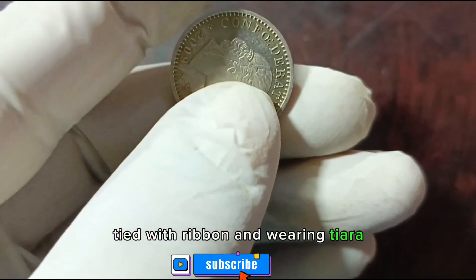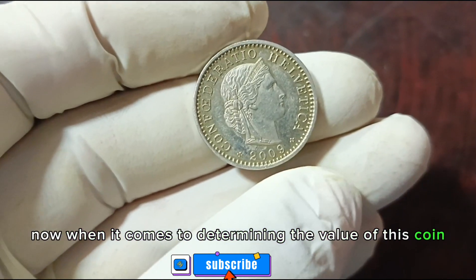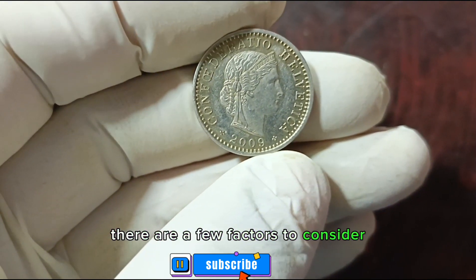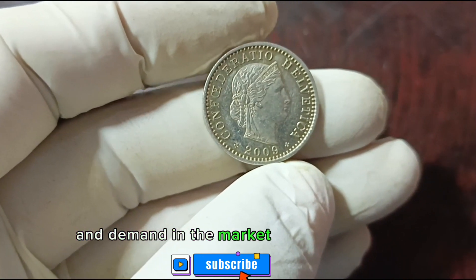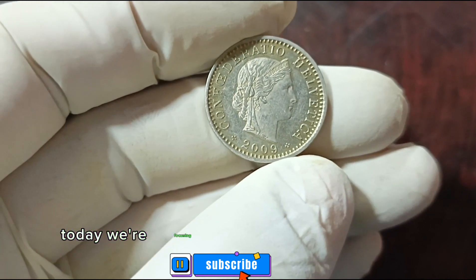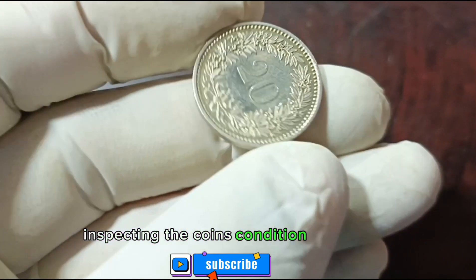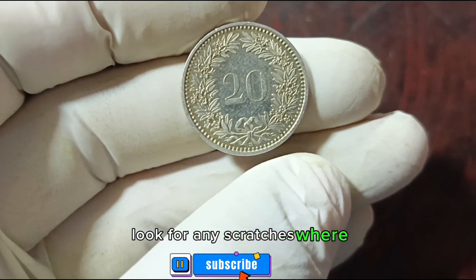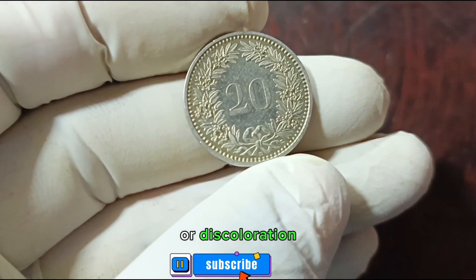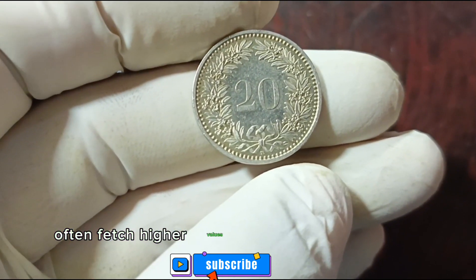When it comes to determining the value of this coin, there are a few factors to consider: condition, rarity, and demand in the market play crucial roles. Today we're focusing on coins in good condition. Inspecting the coin's condition is essential — look for any scratches, wear, or discoloration, as coins in pristine condition often fetch higher values in the collector's market.